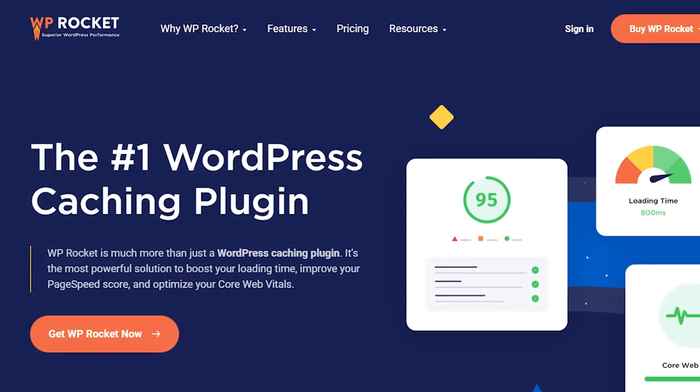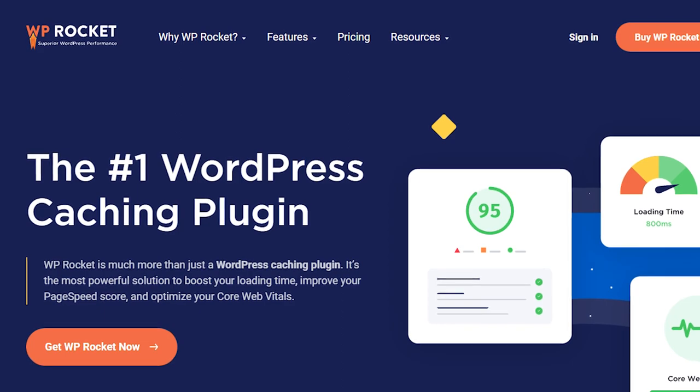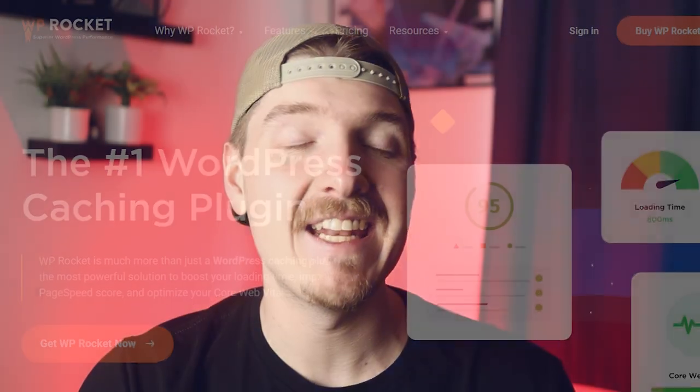For example, you could use WP Rocket, which is the number one WordPress caching plugin and automatically enables 80% of the web performance best practices upon installation. So now that you know that, let's get into 7 tips regarding caching.